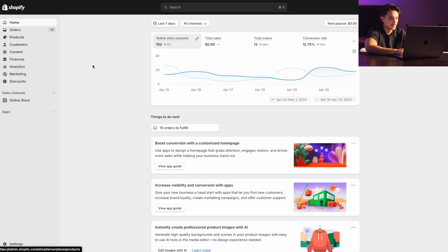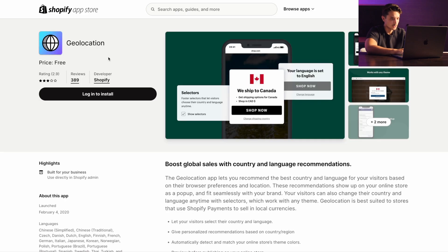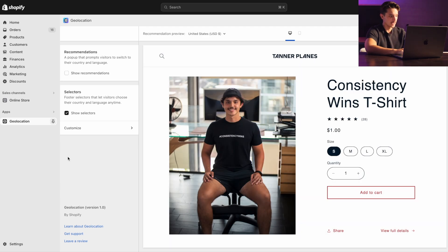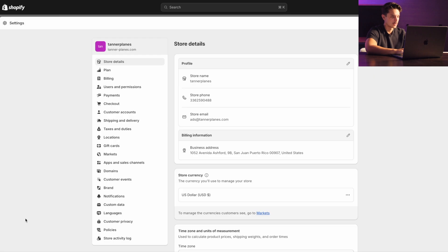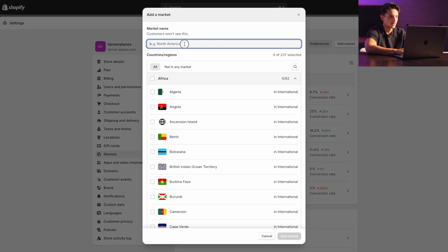The next thing I want you to do is automate your currency conversion. Instead of using some random third-party app, you can use something called Shopify Markets. First, install the free Shopify app called Geolocation. Once you add the app, just uncheck Show Recommendations — because we aren't shipping anything, it's a digital product. Then go to Settings in the bottom left, go into Markets, and here you're going to set up currency converter automation for individual countries by adding a market and choosing specific countries.